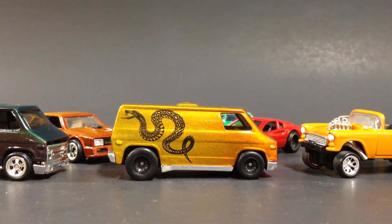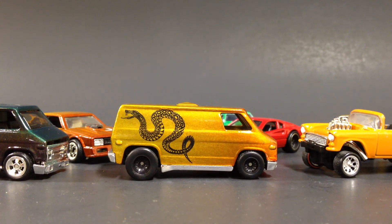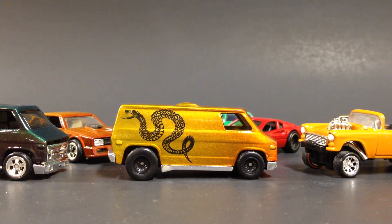Anyway, that is going to be it for today. Thank you for watching, have a great day, and thanks for subscribing. Please check me out on Instagram at Champion DJK underscore Hot Wheels if you want to see more customs and works in progress. Thank you very much, have a good day.